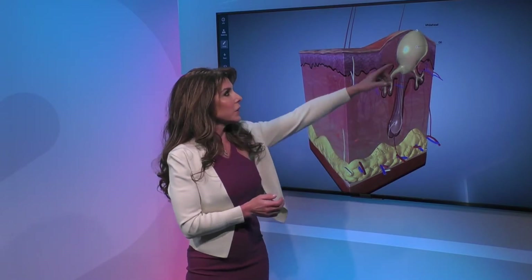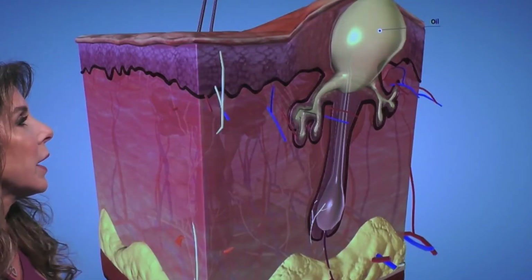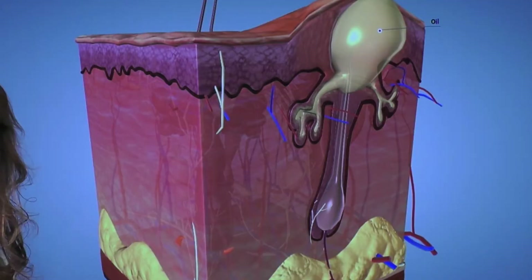Untreated acne as a teenager could actually continue on and become more of a permanent scarring. Then you have blackheads, which is basically an area that's open and oxidized by the air — like if you cut an apple and it turns brown.